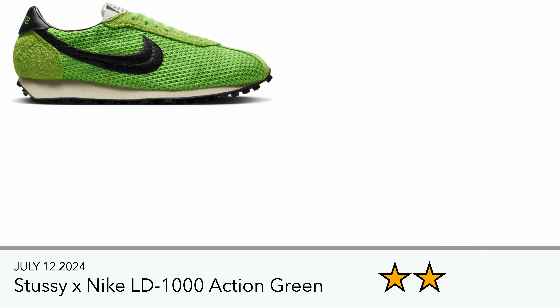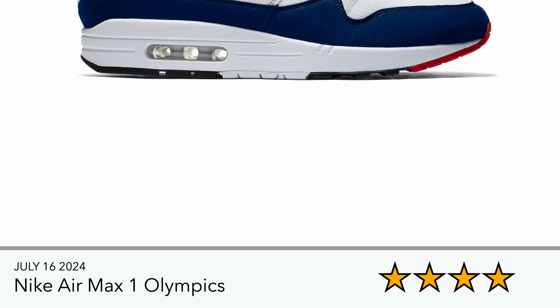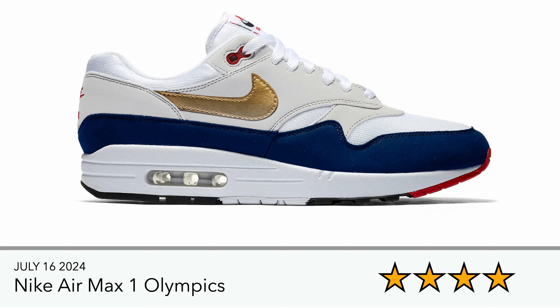The Stussy Nike LD1000 released on the 12th of July on the Stussy website, and the white and blue colorway was exclusive to them. I think they then released on the 17th, 18th, or 19th on the Sneakers app in the UK and EU. Not my cup of tea — I do like the material switch-up, but just not the kind of trainers I'd tend to wear, so for me it's a two out of five.